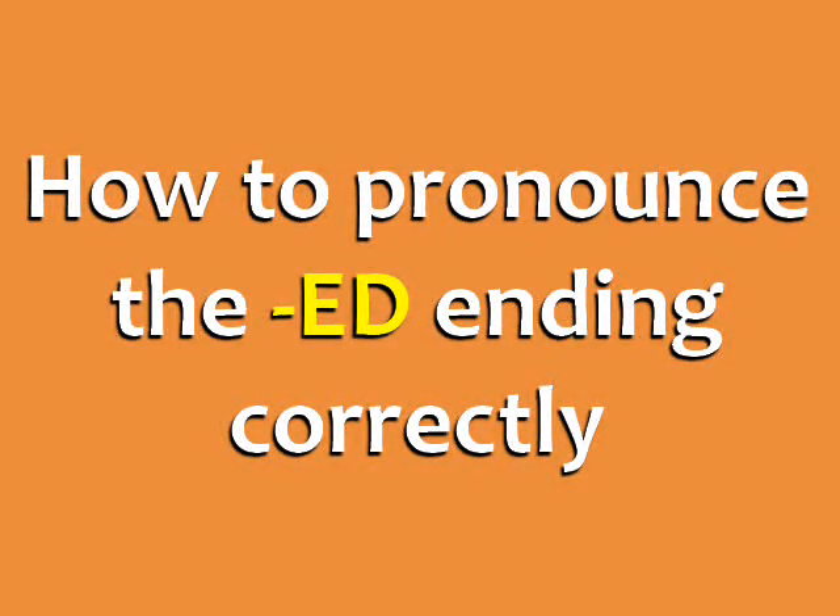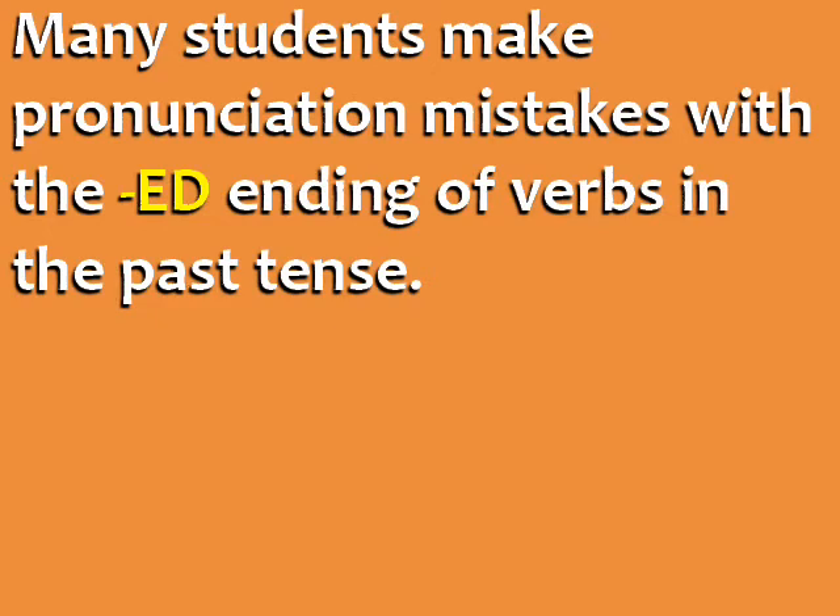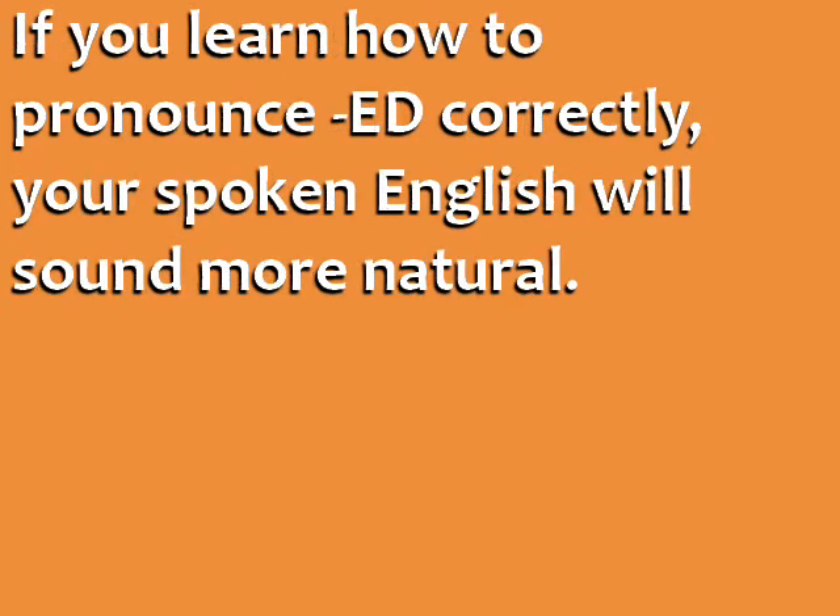How to pronounce the ED ending correctly. Many students make pronunciation mistakes with the ED ending of verbs in the past tense. If you learn to pronounce ED correctly, your spoken English will sound more natural.